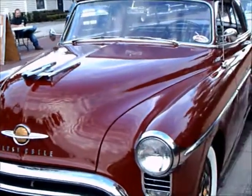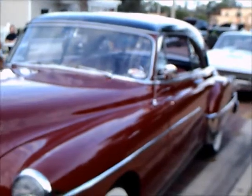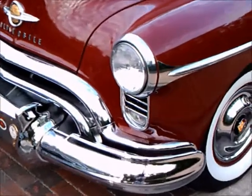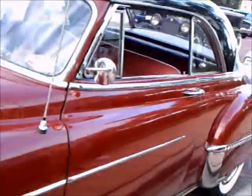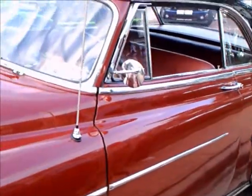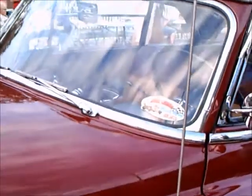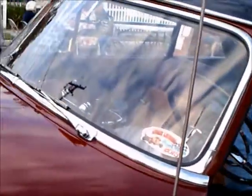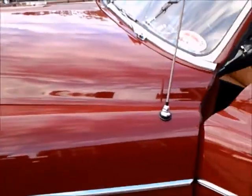This is a 1950 Olds 88 Holiday hardtop — beautiful design, maroon with a black top. Notice the wide white walls and full wheel covers. I'm going to move around the car a bit because the owner is demonstrating the interior to one of the bystanders here at the show.